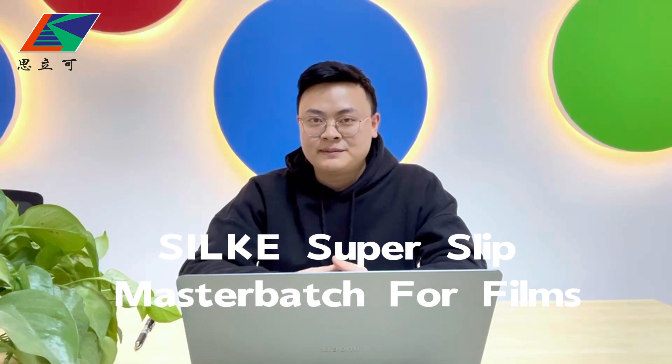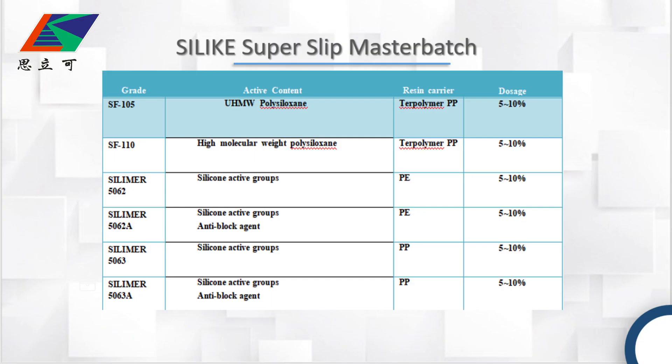Hello everyone, welcome back to our channel. This is Frank. In today's video, I'm going to introduce you our super slick master batch used for the BOPP and CPP film industry. In the first table, we introduce you here are five grades for the super slick master batch.